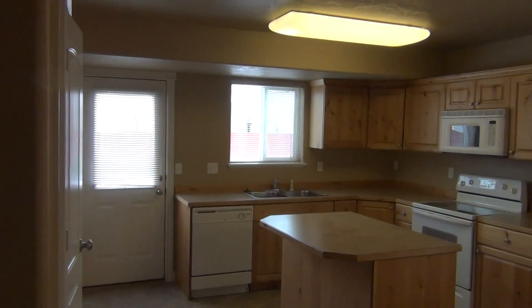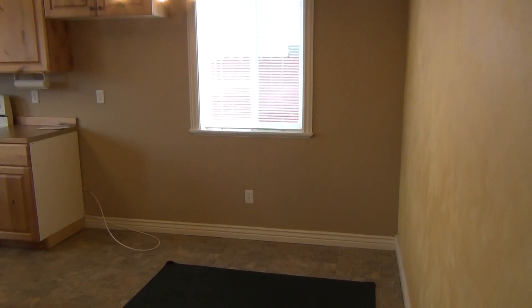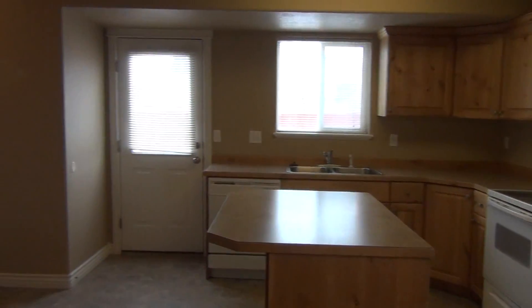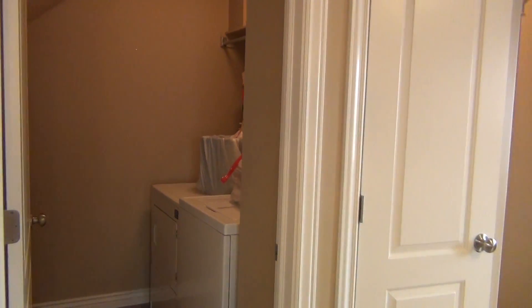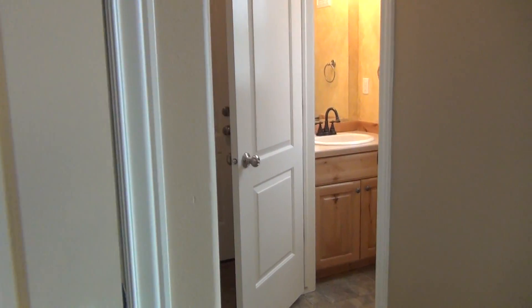Nice large kitchen with an island. It does have a nice vinyl flooring in it. Our laundry room is off to the left here. Then we have a pantry behind this door right here with some shelving.